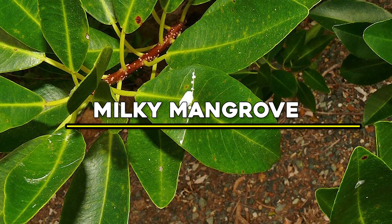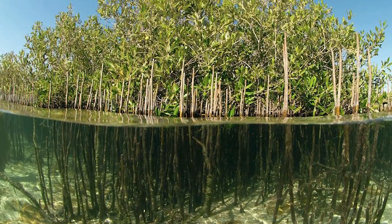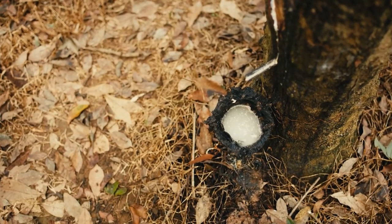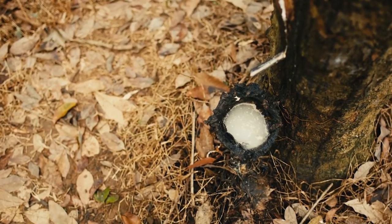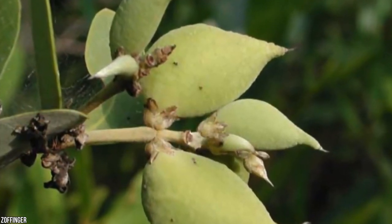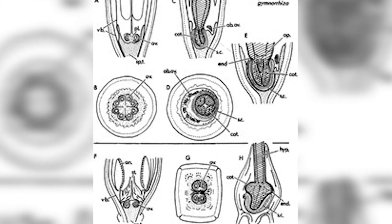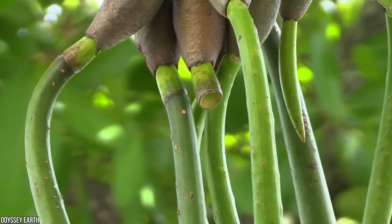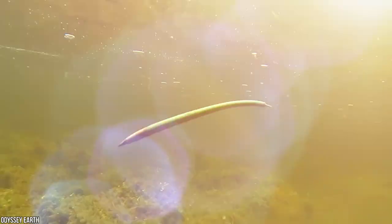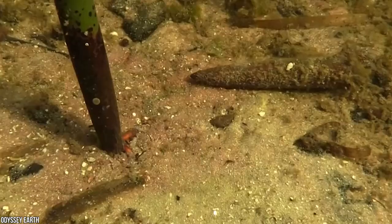Number 8: Milky Mangrove. Milky mangroves may grow as shrubs or trees up to 29 feet in height. The major feature of this mangrove is the milky sap which exudes from the plant when branches or leaves are broken. The sap is poisonous and can cause severe skin irritation and temporary blindness if contact is made with the eyes. Fruiting occurs throughout the year with small three-lobed fleshy green capsules arranged in clusters, each lobe containing a single seed released as the capsule opens.